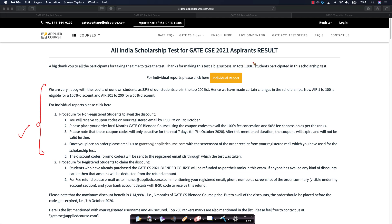3000 students taking the scholarship test is a big deal for us — we didn't expect such a phenomenal response. That's why we increased the 100% fee waiver, literally giving the course free to the first 100 rankers, and 50% discount to the next 100 rankers.